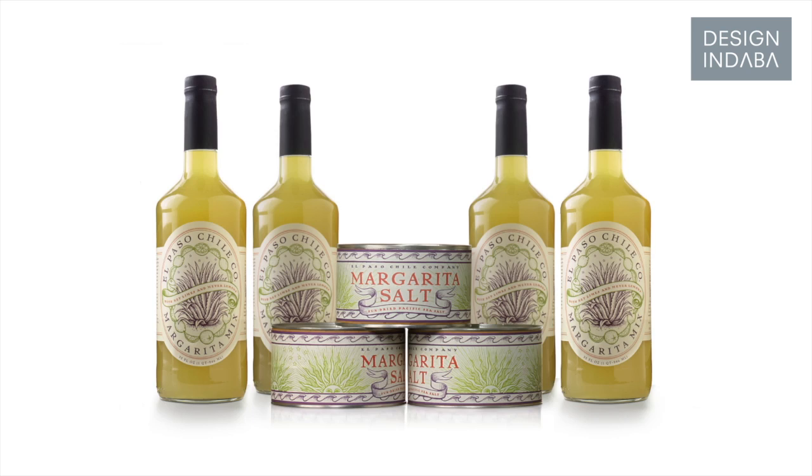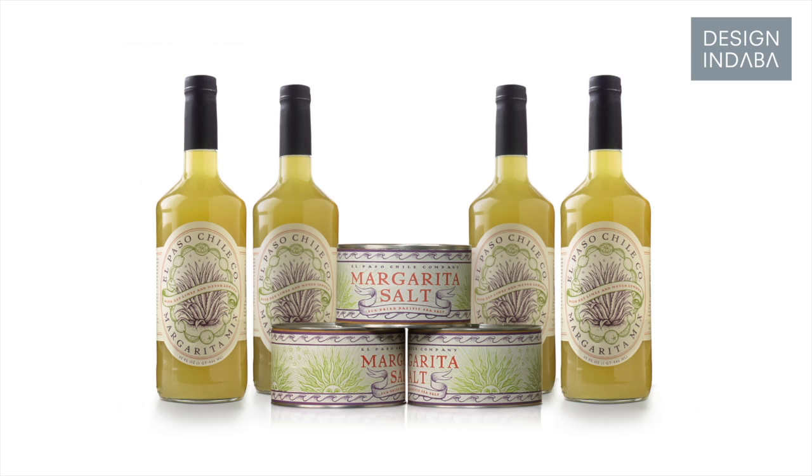These were the number one and two best-selling products in all the Williams-Sonoma stores in the U.S. and Canada, for nine years straight, the whole time it was in the store. This box of salt in the center is seven cents worth of salt that sold for $12. What does that tell you about package design?